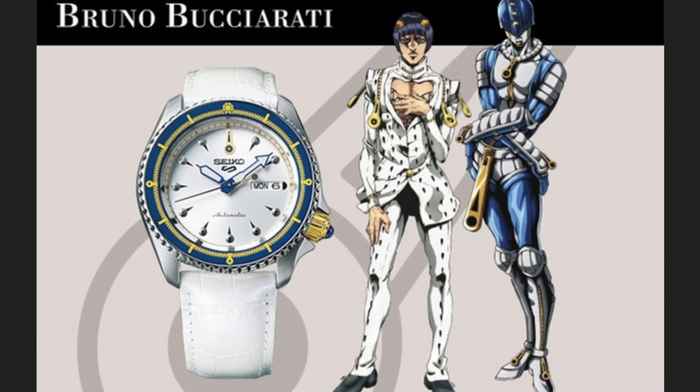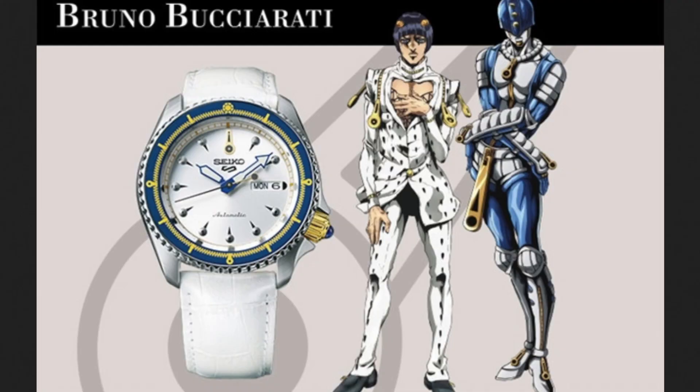If we continue, we'll go into Bruno Bucciarati — sorry for butchering the names. Also a standard Seiko 5, this time white. I believe this collection has the best combination of colors Seiko 5 has released, because they've taken the liberty to base them on specific characters of the anime.